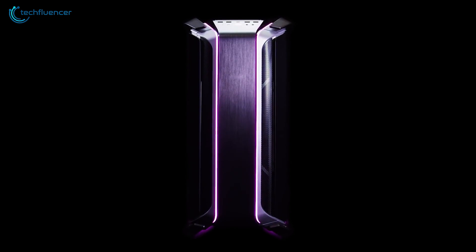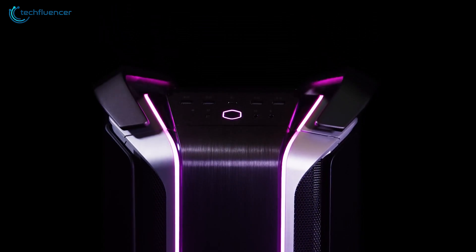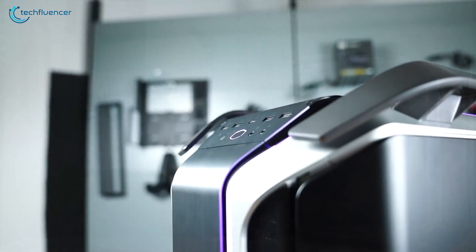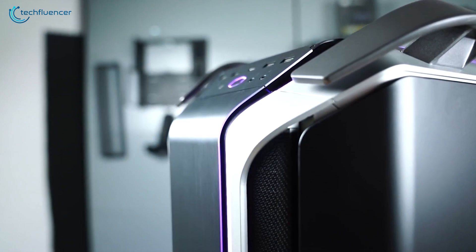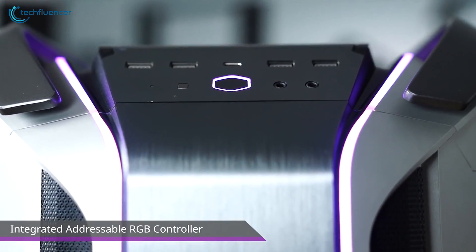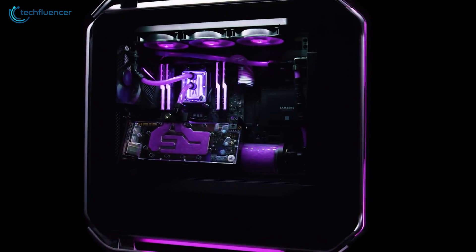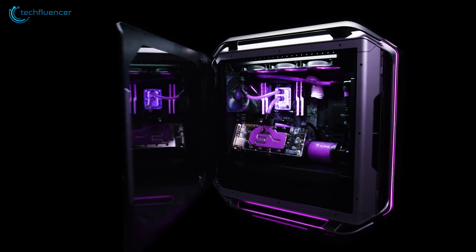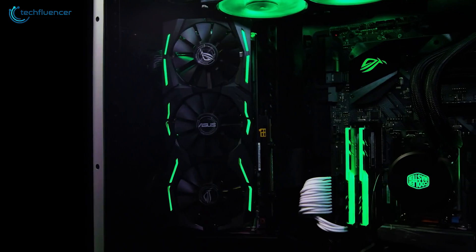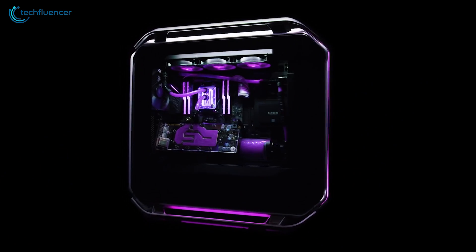At number 3, we have the COSMOS C700M from Cooler Master — a modular PC chassis with superb cooling performance and liquid cooling compatibility. This colossal-sized case features steel framing with a blend of aluminum and plastic exterior. The ARGB lighting grid looks super sleek, adding to the premium wow factor of this case. Taking a look at its internals, this behemoth of a case has dedicated drive bays for up to 4 x 3.5-inch HDDs, a full-size GPU, and a motherboard with multiple orientations.